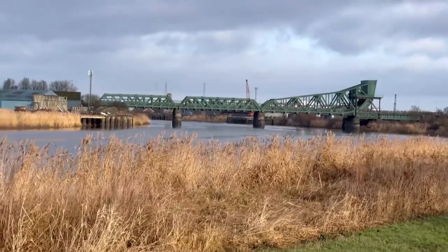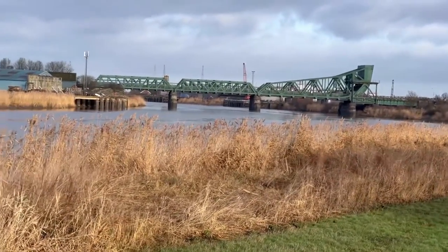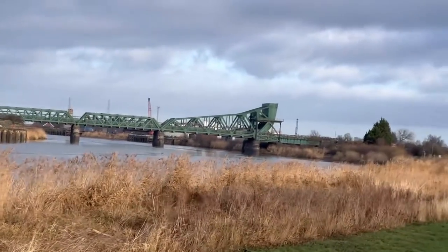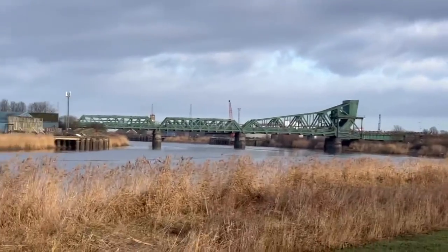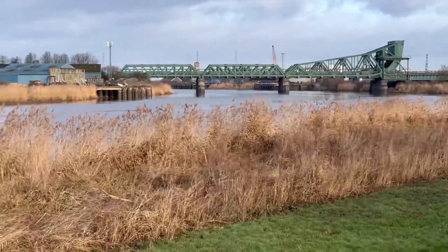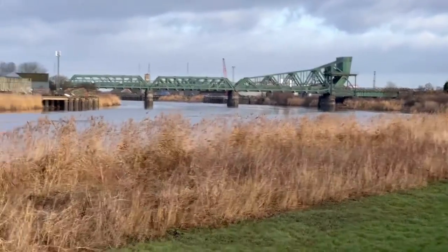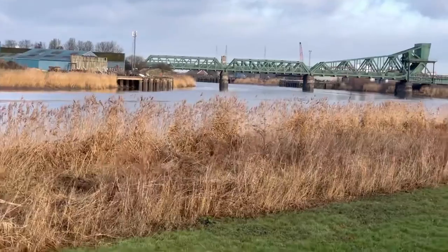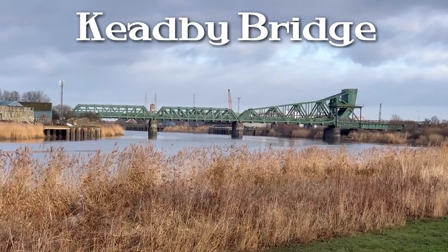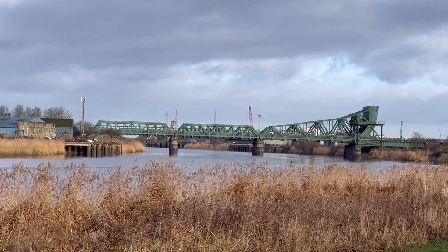Not a bad looking bridge — that's where we're walking to. It's actually a cantilever bridge. That side on the right used to lift up to let the ships through, but it doesn't move anymore. I remember once they did open it for whatever reason and it got stuck, and they had to get the fire brigade to come along and hose it down — I think it was really warm weather — to get it to shut. Caused a nightmare.